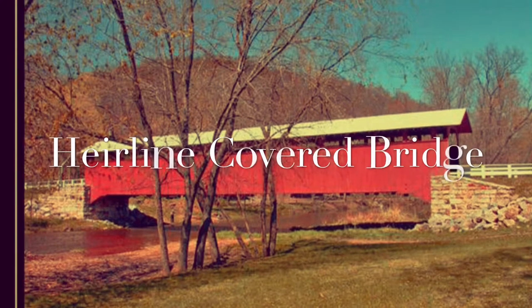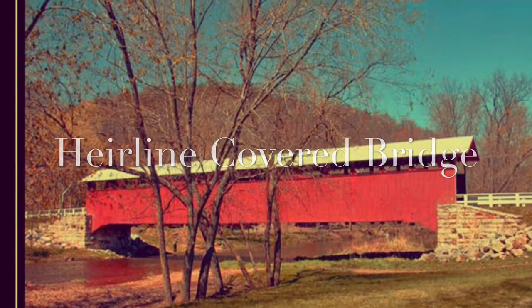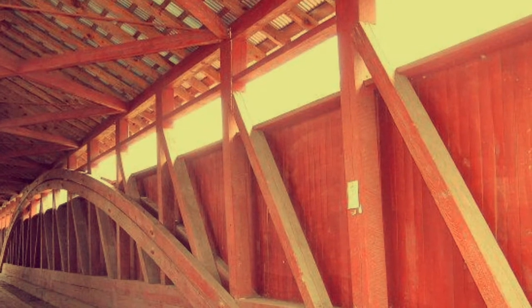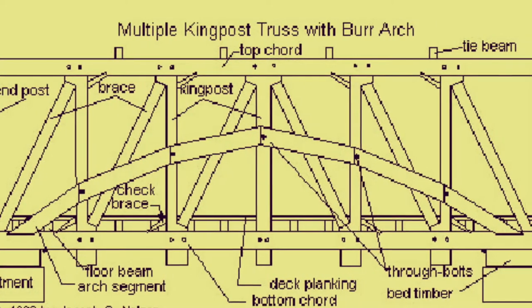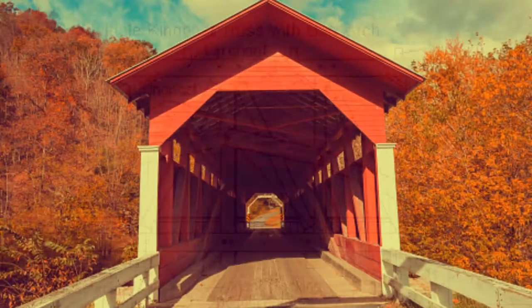The Hairline Cover Bridge was built in 1902, but the builder is unknown. The bridge is similar to the Crackham Bridge because they both crossed the Juniata River. This bridge measures 138 feet long. Like many others in Bedford County, it uses the Bird Trust construction, which was popular due to its low upkeep and long-lasting design.